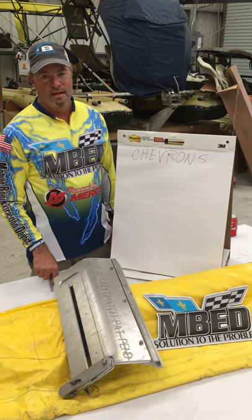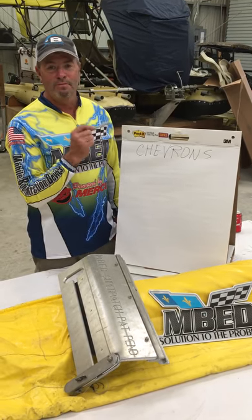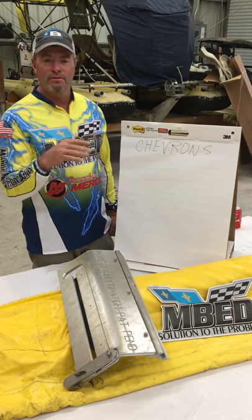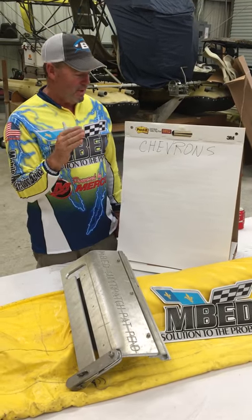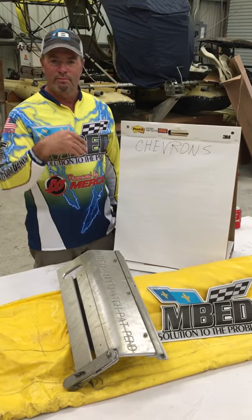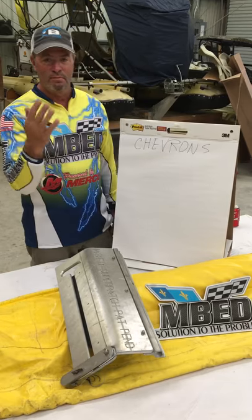Hey y'all, let's talk about chevrons. I've had a lot of experience building chevrons and you always got wind and current. Murphy's Law is always going to fight you. I have so many problems down here in the bayou. Every 12 hours the current's changing, which means your chevrons change. So we've had so many problems.